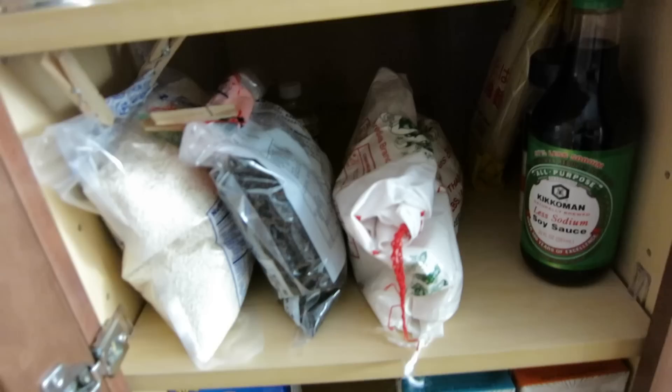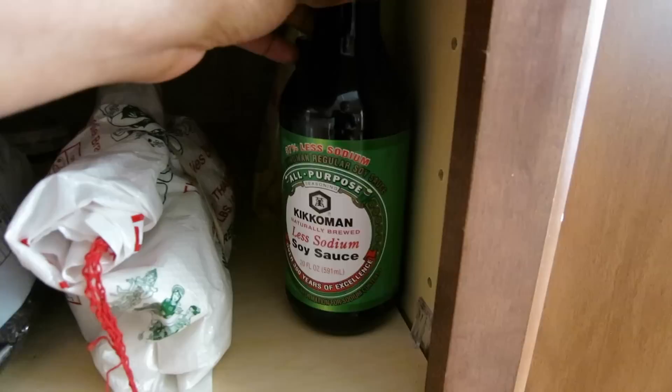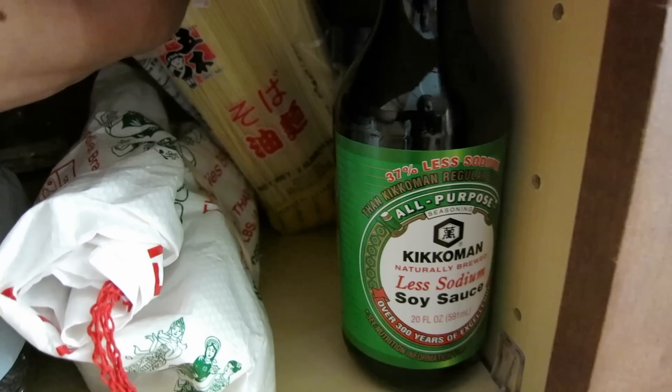So on the next level down, I've got basically a level of rice. I have some sweet rice here, some black rice, and then some regular jasmine rice. Along with an extra bottle of soy sauce that I keep. There's also some ramen noodles back here in the back.